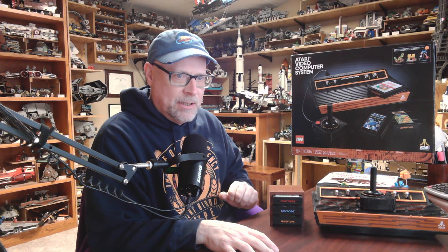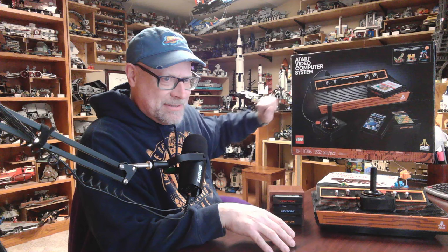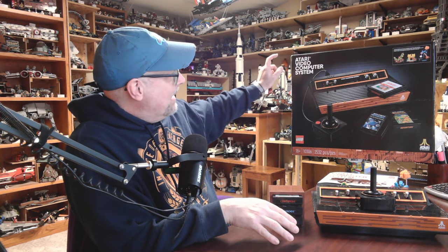Hello and welcome to Wild Brick Collector. My name is Mike. I'm here to share my Lego passion by sharing my Lego collection. What do we got today? Atari. This one is part of the Icons series and it is set number 10306 called Atari Video Computer System.